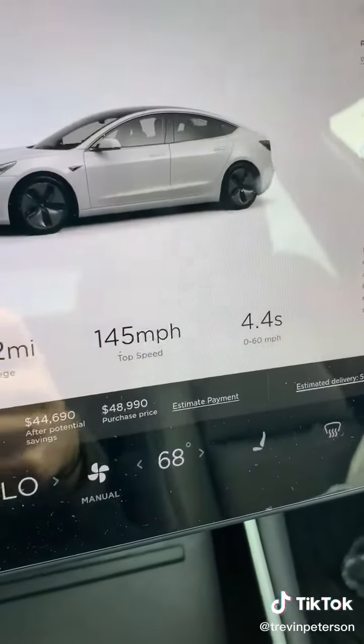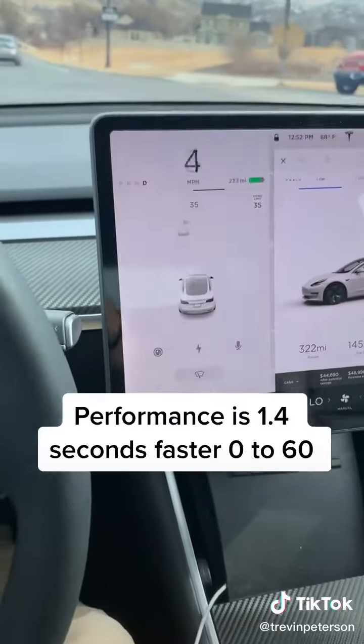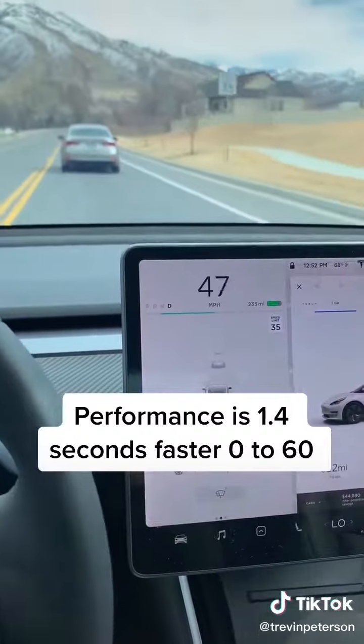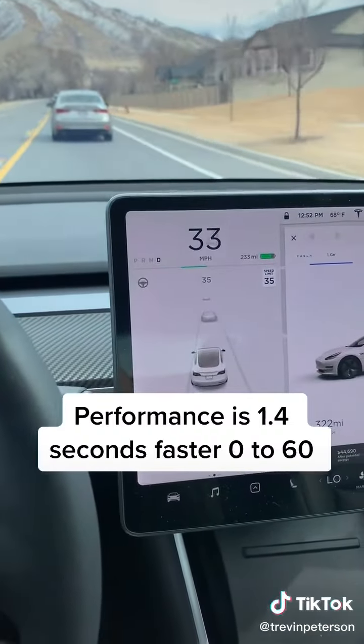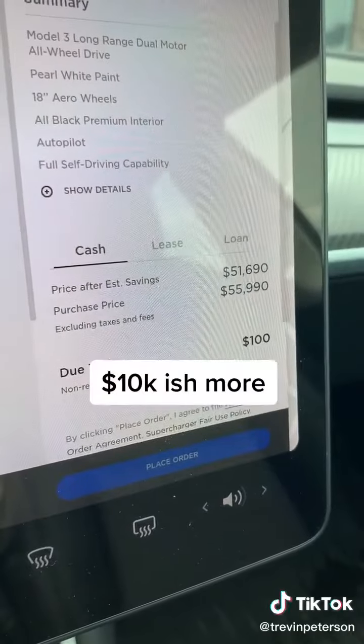Another difference between the long range and performance is acceleration. The long range does zero to 60 in 4.4 seconds, so you'll see how big of a difference the performance speed is — it does zero to 60 in about three seconds.